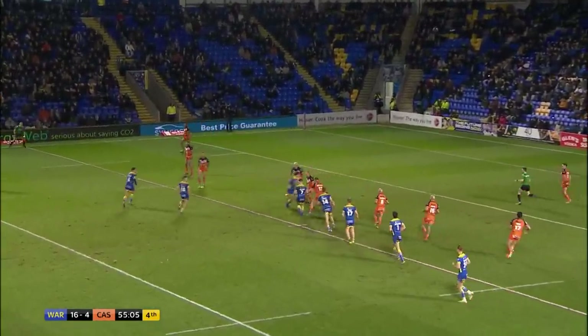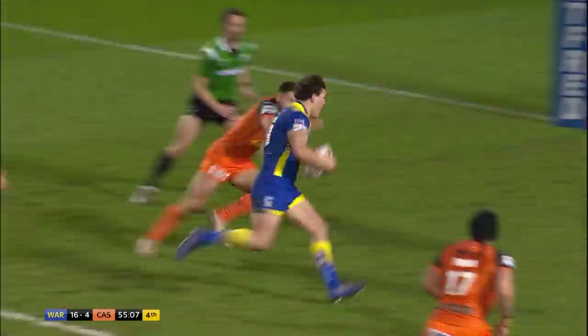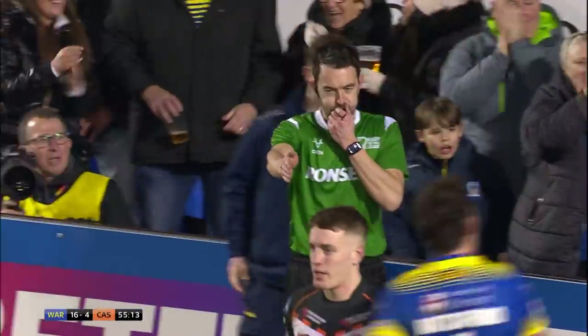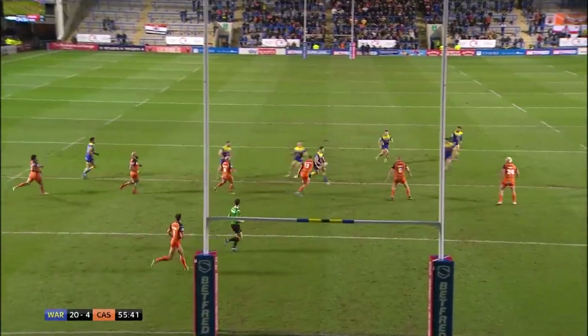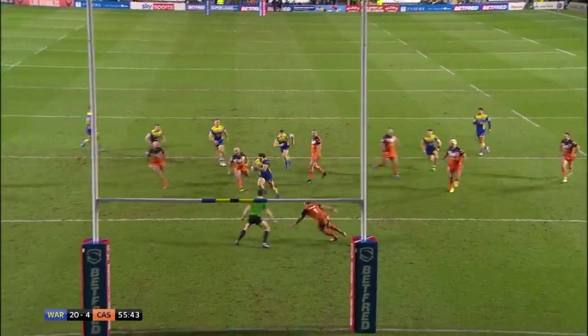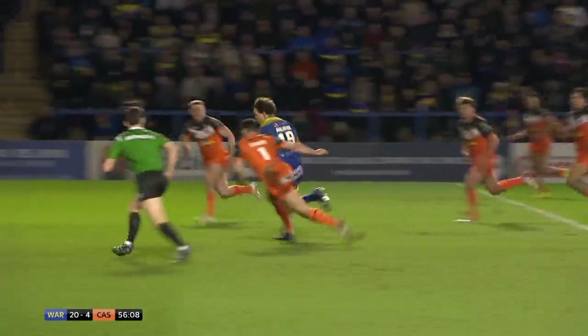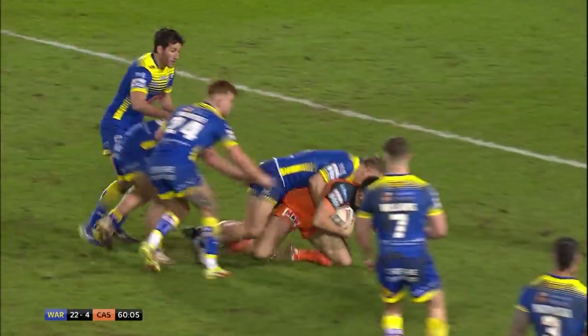Here is Williams now — short pass to Mulhern. Mulhern! A bulldozing try. Rob Mulhern hit that one at pace and just did not stop. That's his first try since playing against St Helens in 2019 at Wembley.